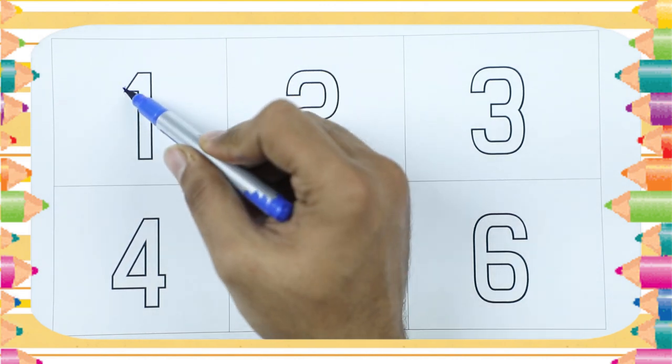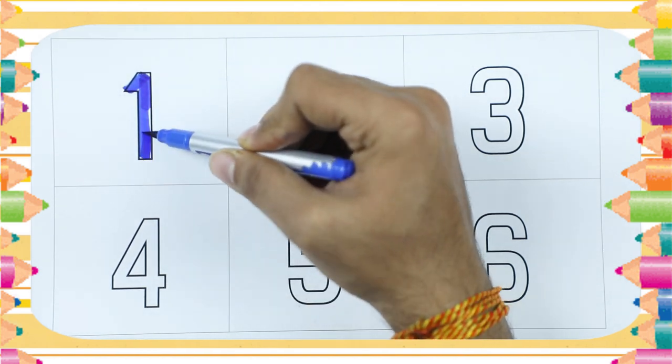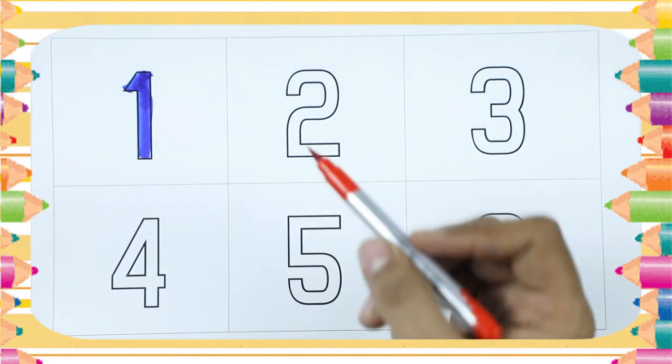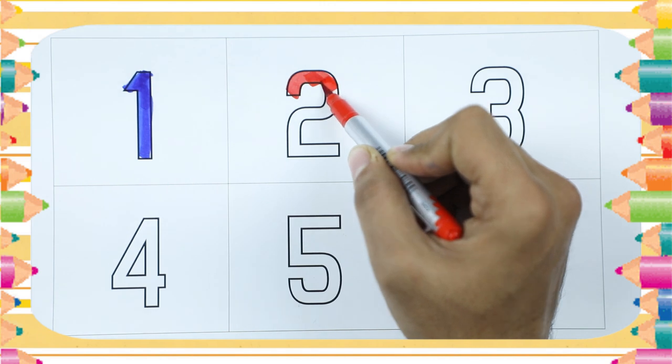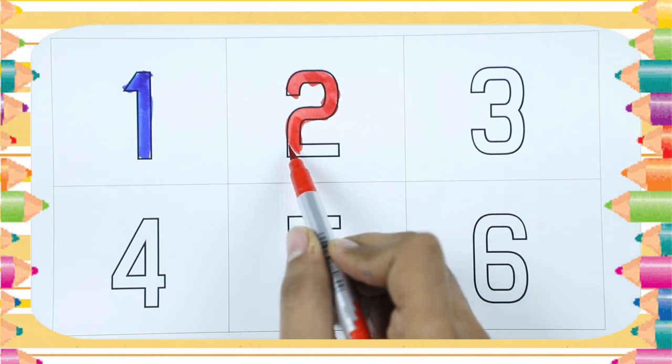Number 1. It's number 1, with blue color. Number 2, with red color.